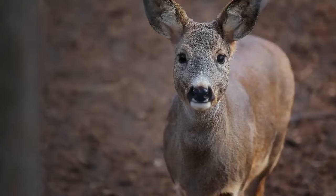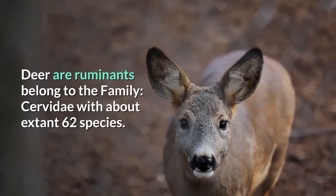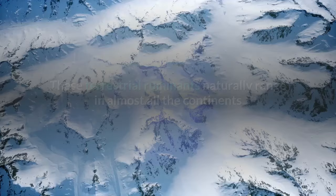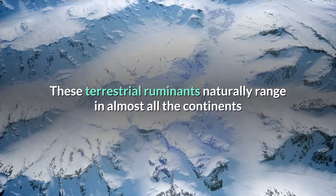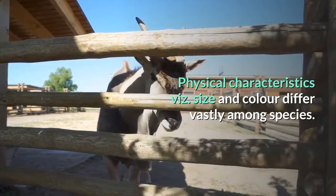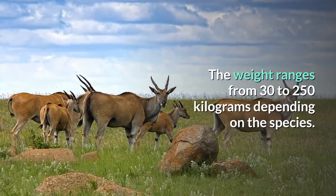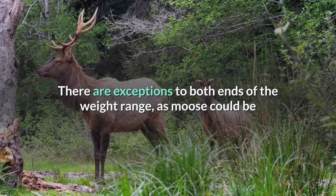Deer, or ruminants, belong to the family Cervidae with about 62 extant species. Their habitat ranges vastly from deserts and tundra to rainforests. These terrestrial ruminants naturally range across almost all continents except Antarctica and Australia. Physical characteristics such as size and color differ vastly among species. The weight ranges from 30 to 250 kg depending on the species, with exceptions — moose can be as high as 430 kg and the northern pudu is about only 10 kg.